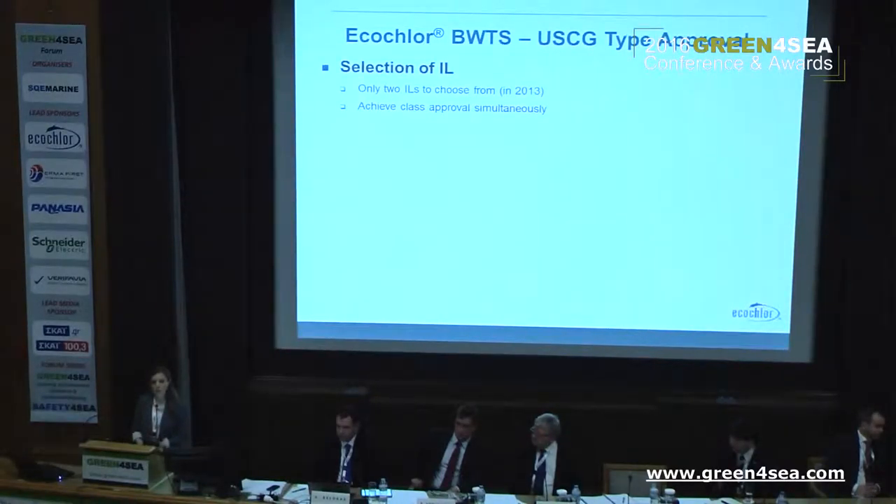In 2013, when we started to look into selecting our independent laboratory, there were two to choose from: NSF and DNVGL. One of our motivations as we were going through Coast Guard type approval was to also secure class society approval if possible. For that reason, we selected DNVGL as our independent laboratory to work with as we've gone through the process.